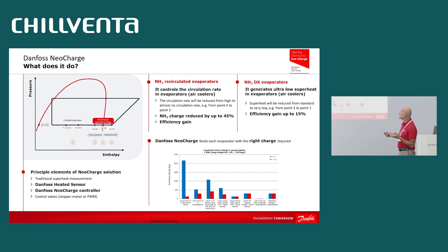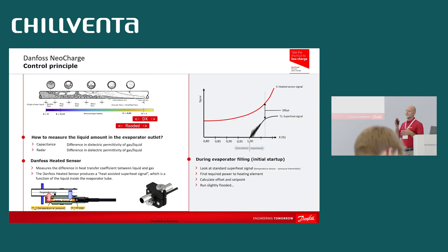We need to read the vapor quality, and if we want to remove the superheat, we also need to read the superheat — but this is easier because it's something we do regularly. So we need an electronic control to read the sensor and provide a good signal for controlling a motorized valve. We are very expert in doing control valves. The NeoCharge solution is made with the sensor, electronic controls, and valves.